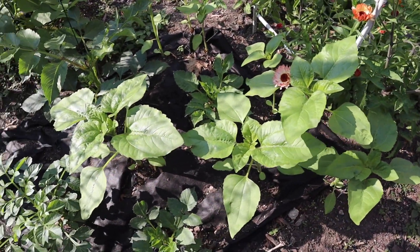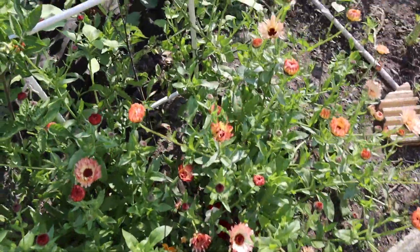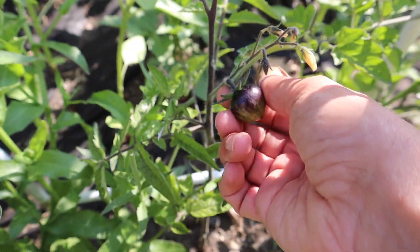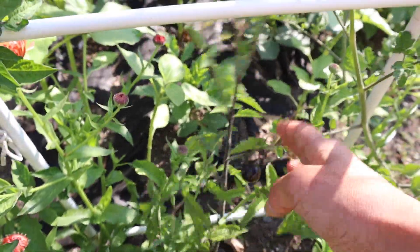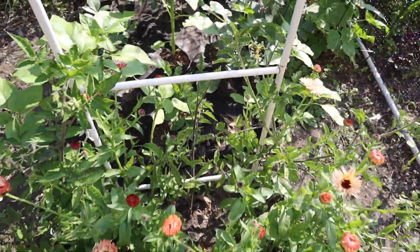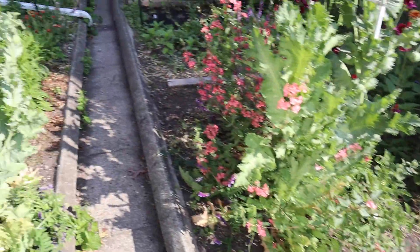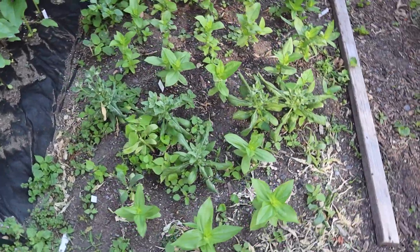I'm going to let the sunflowers grow. The calendula here is also looking very nice. I didn't even notice — I have a tomato! This is the Black Strawberry tomato. I planted these tomatoes a bit overcrowded, so I'm not sure how they'll do, but I'm happy to see one already producing. Let's move on to the back — I have the zinnias here and I'm very excited for them.